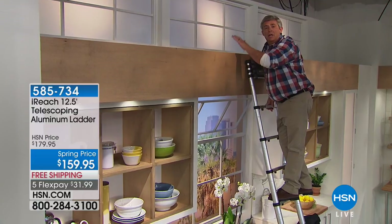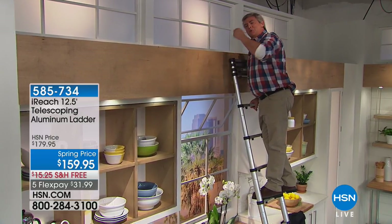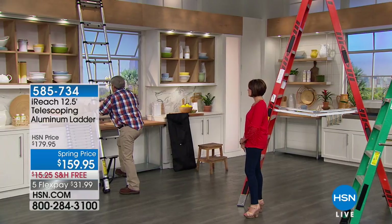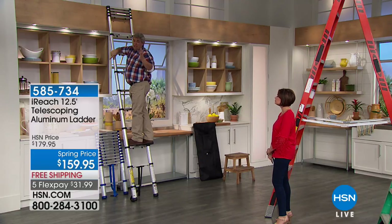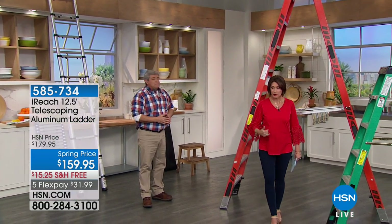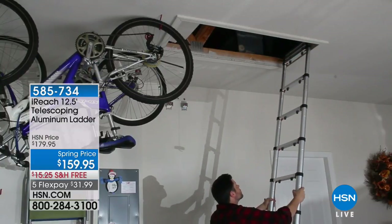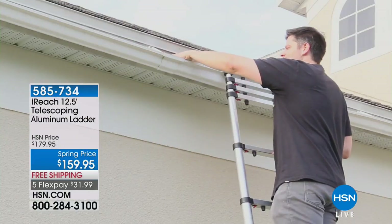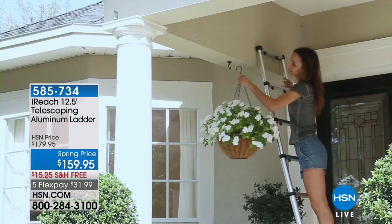It's lightweight — just barely over 20 pounds. As a single person at home alone, you could never carry a traditional ladder in and open it yourself. With this you can use it at four feet, five feet, or all the way to twelve and a half feet. Hit the button and it collapses right down to under three and a half feet. It has what I call a three-part safety feature.